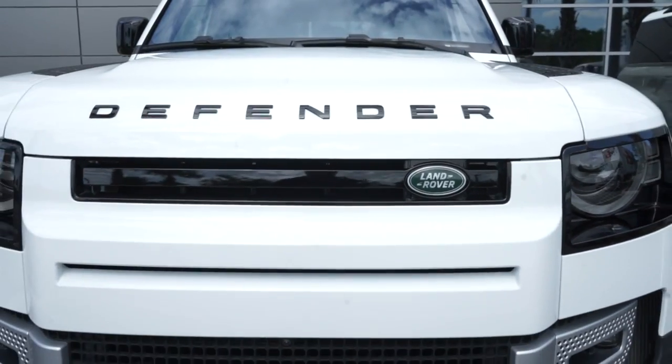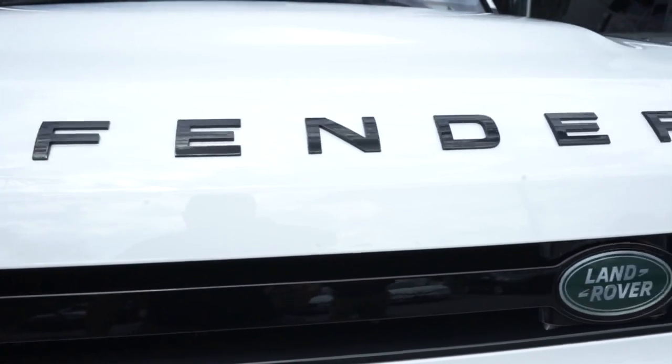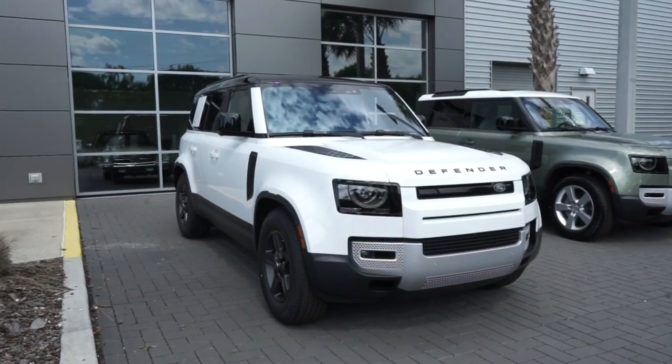Originally called the 90 and the 110 because of the wheelbase, the last Defender rolled off the production line in 2016 after two million Land Rover Series and Defenders had been assembled. Not a bad run after gaining worldwide acclaim for ruggedness and versatility. This is iconic.